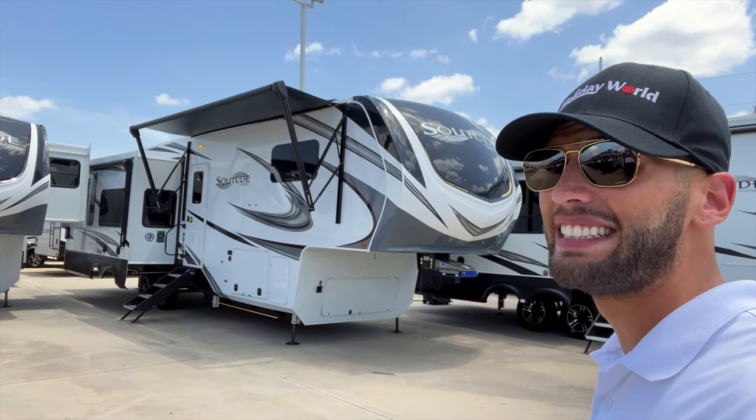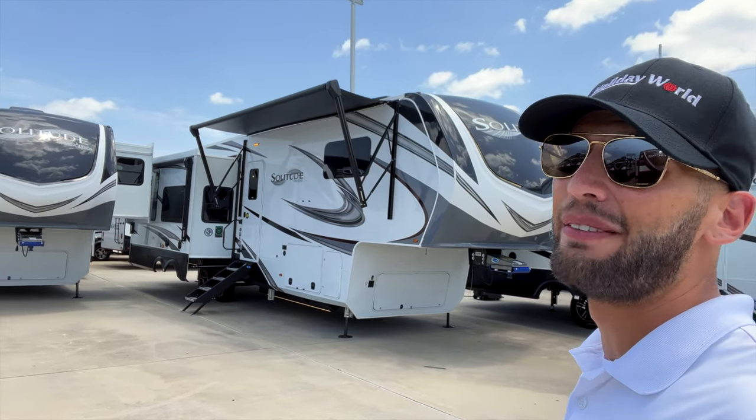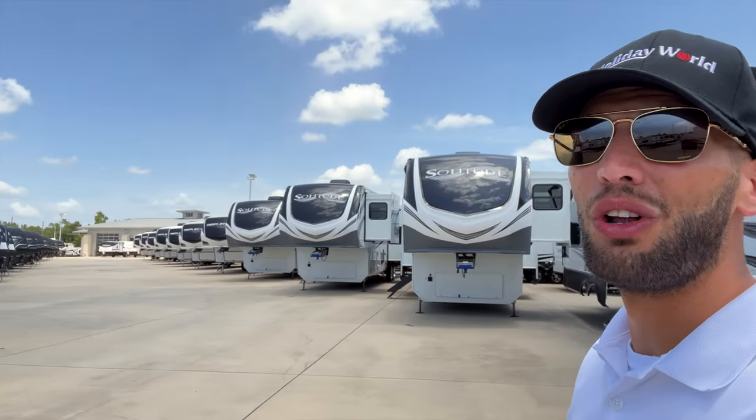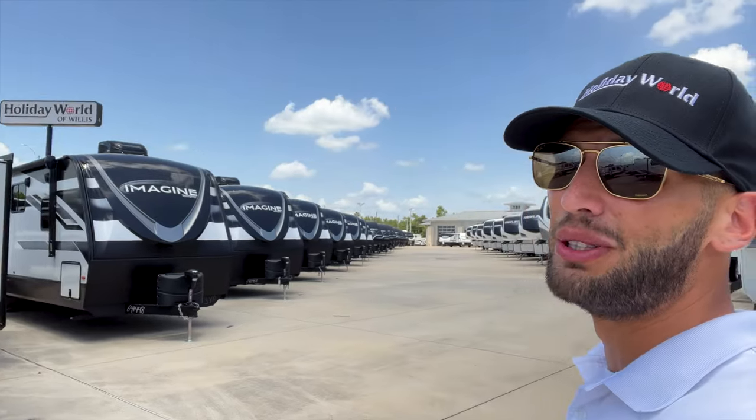This is a pretty awesome option if you are looking for something with a built-in desk and/or a really large island kitchen. It has both of those things and I really love the layout in here and how big it is in that living area. I am at Holiday World of Willis today, just outside of Houston, just north of Houston.